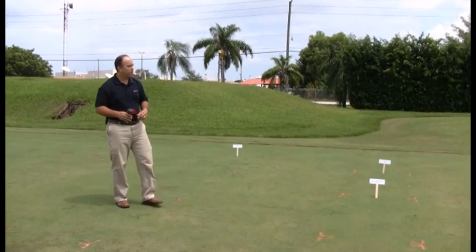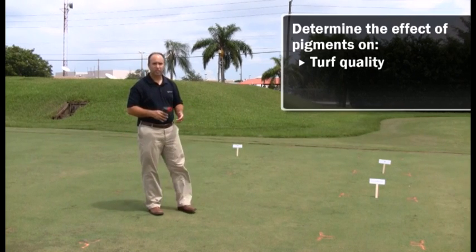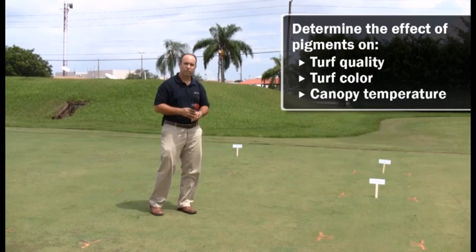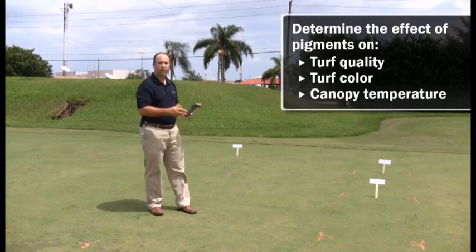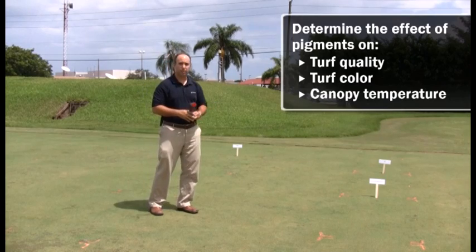The objective of this study is to look at the effect of pigments on turf quality and turf color. We're also going to look at canopy temperature to determine whether or not pigments play a role in either increasing or decreasing the surface canopy temperature.